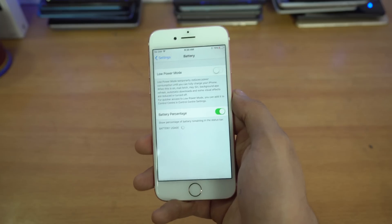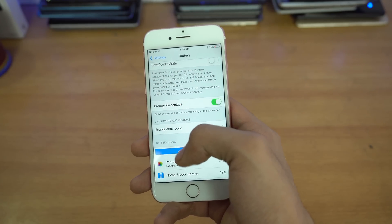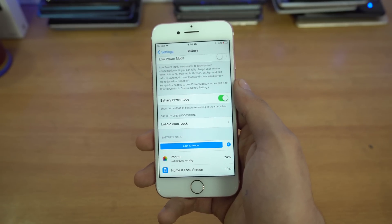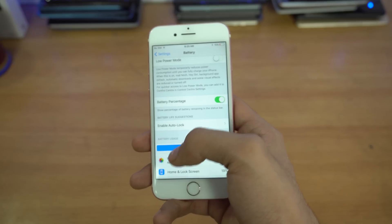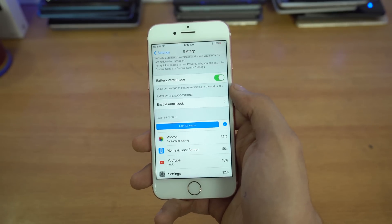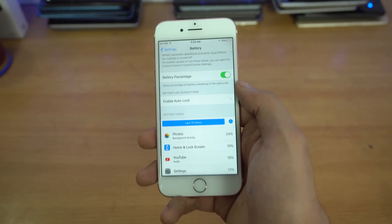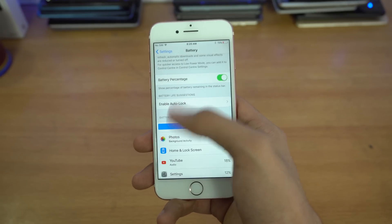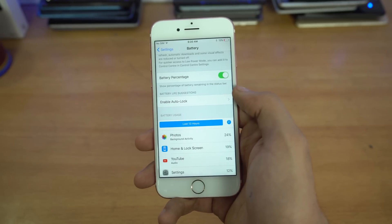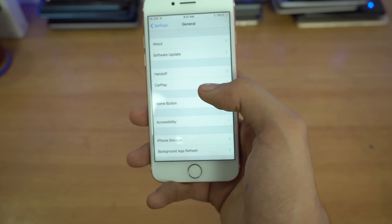Next up are battery suggestions. Go into Settings and tap Battery. The software itself now shows battery life suggestions based on your current settings. For example, if Auto-Lock is set to Never, it will suggest enabling Auto-Lock to extend battery life. If any setting is draining your battery, iOS 11 will automatically recommend turning it off.